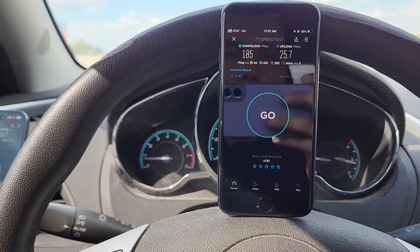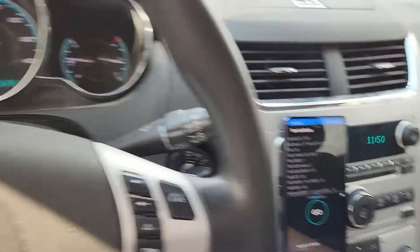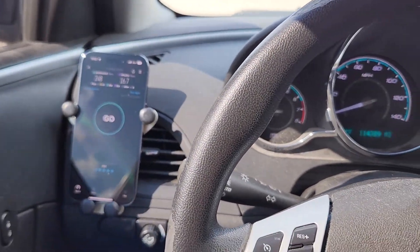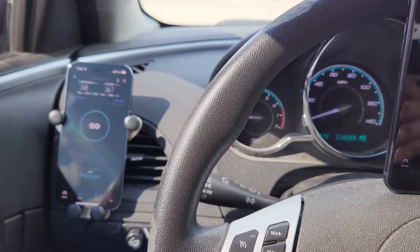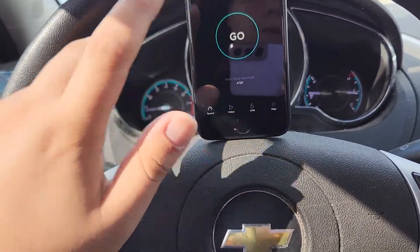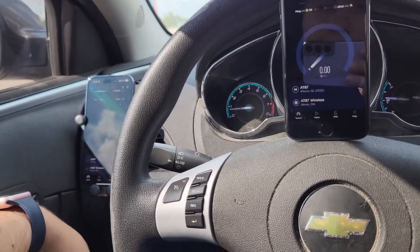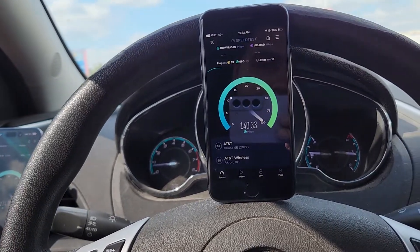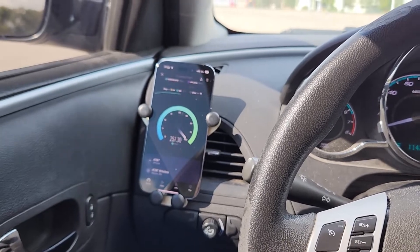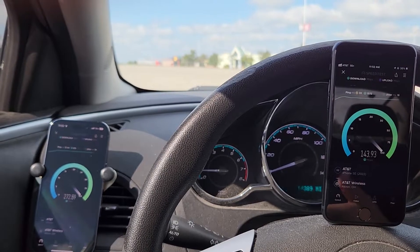Versus that last video I did with the Galaxy and my personal iPhone, AT&T seems to handle a load on the network better than Verizon, which is actually why I'm probably going to move my personal line over to Verizon.